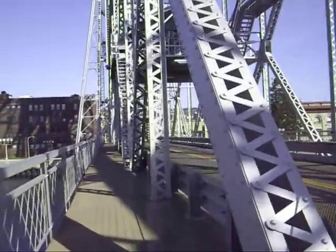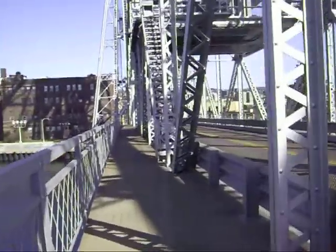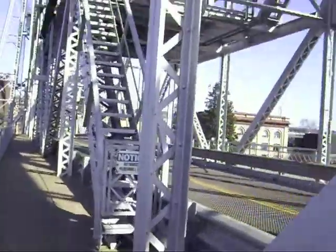I advise you, whatever you do, do not go on the other side of the restricted stairs and try to take a picture, because the bridge man will yell at you. So seriously, do not go past this for a picture. The bridge man will be mad.